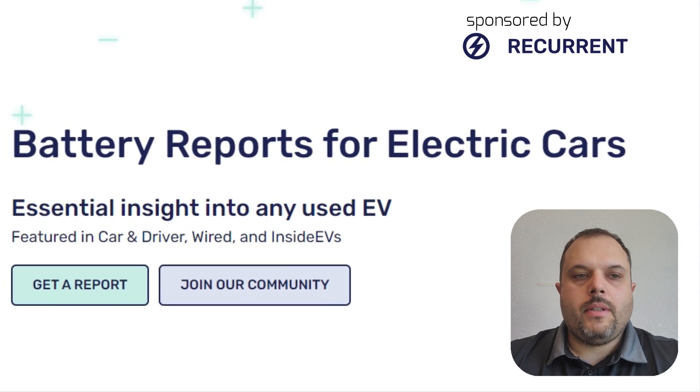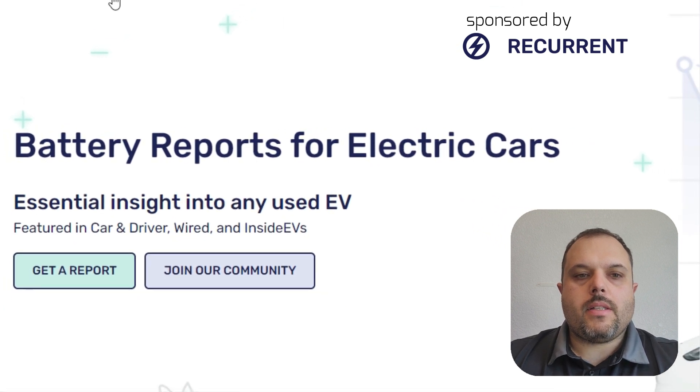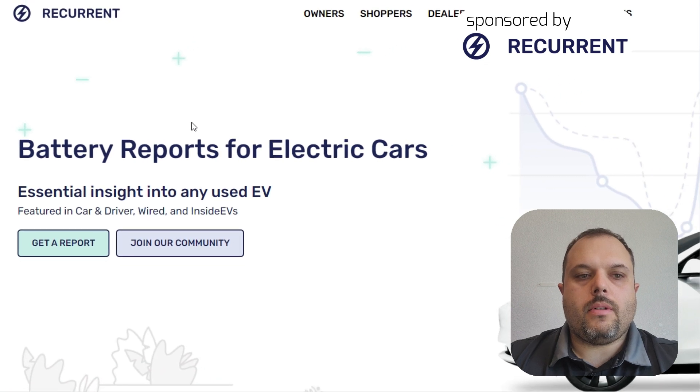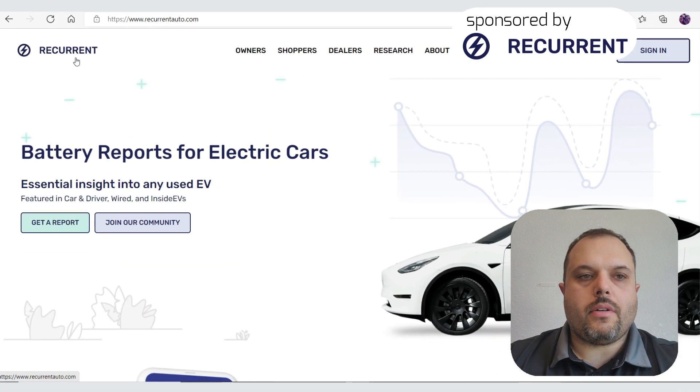If you are an EV owner like me, you probably noticed that it's really hard to determine if your battery is still in good shape or how the usage of the battery is. So now there comes Recurrent.